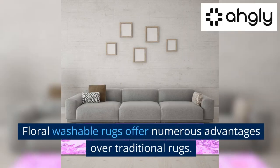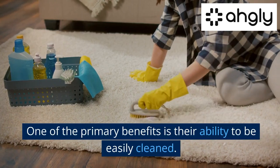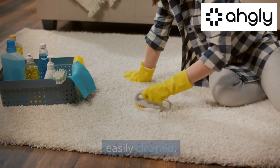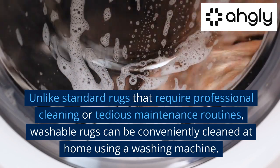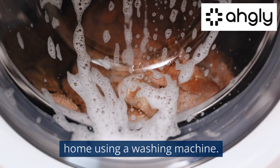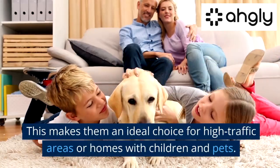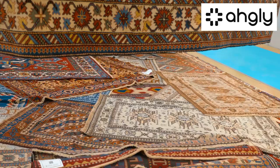Floral washable rugs offer numerous advantages over traditional rugs. One of the primary benefits is their ability to be easily cleaned. Unlike standard rugs that require professional cleaning or tedious maintenance routines, washable rugs can be conveniently cleaned at home using a washing machine, making them an ideal choice for high traffic areas or homes with children and pets.